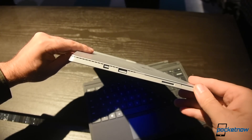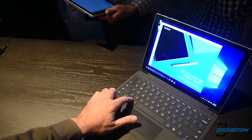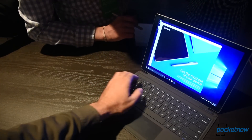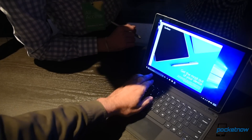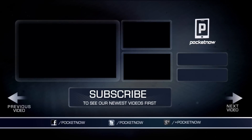The Surface Pro 4 will become available for pre-order starting October 7th. It will go on sale officially on October 26th for a starting price of $899. This is just an early hands-on from the Windows 10 Devices event in New York City. Stay tuned to Pocketnow for further coverage on the new Surface products, new Lumias, the new Band, and everything else Microsoft is showing off today. Till next time, this has been Michael Fisher with Adam Lane behind the camera. Thanks for watching, and we'll see you soon.